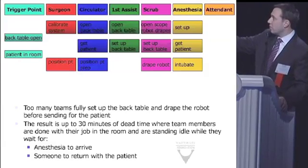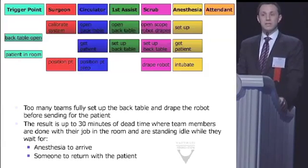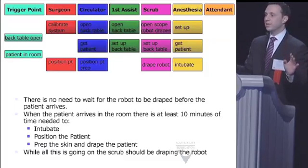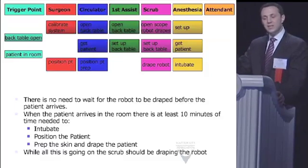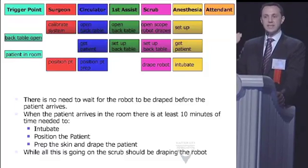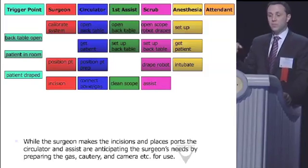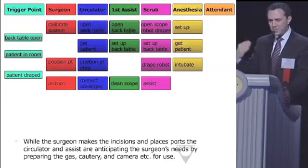With task overlap: the patient arrives, and now you're positioning them. That is when you drape the robot. Draping a robot takes about three minutes — five at most if you're learning. But it takes way more than five minutes to move a patient from the stretcher to the bed, place EKG leads, oxygenate, induce, and intubate. There is plenty of time to drape the robot. Techs get anxious that they're not ready when the patient arrives, but the reality is they don't need to be — we don't need their supplies yet.